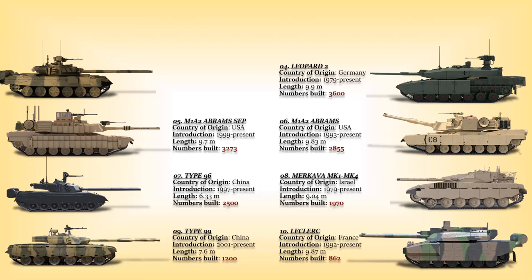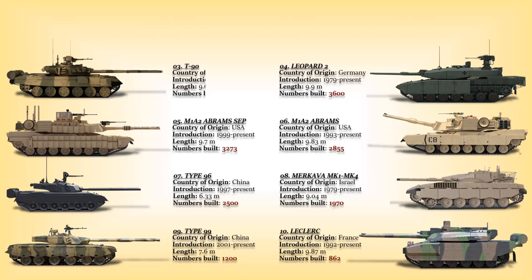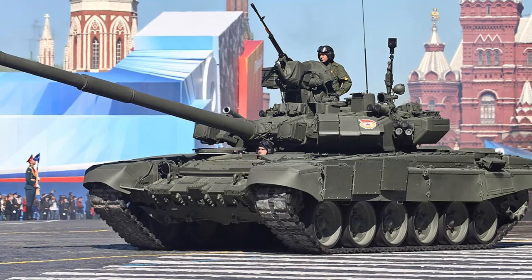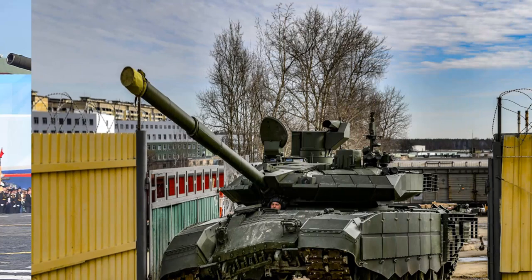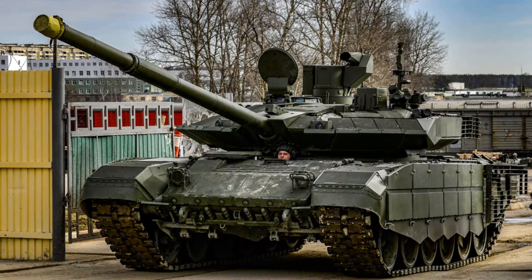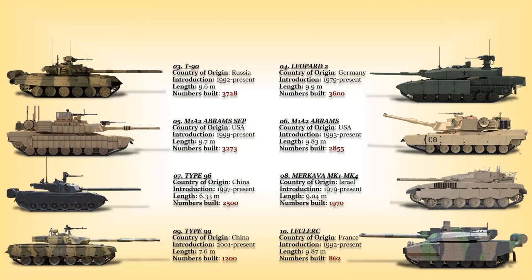At number 3: the T-90. This is a third-generation Russian main battle tank developed from the T-72, entering service with the Russian Army in 1992. Roughly 3,728 T-90s of various variants have been constructed. Around 750 to 1,000 of all variants were built for the Russian Army, and it is Russia's last mass-produced MBT. The rest were exported: Algeria 572 tanks, Azerbaijan 200, Iraq 75, Syria 40, Turkmenistan 40, Uganda 44, and Venezuela 100 tanks.